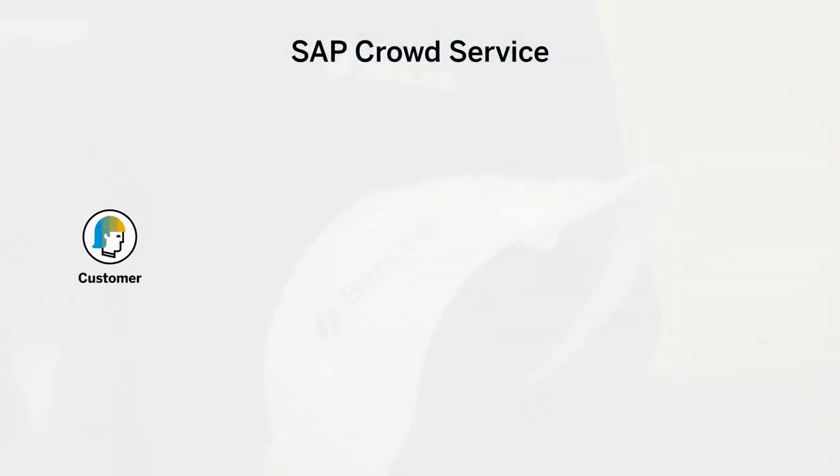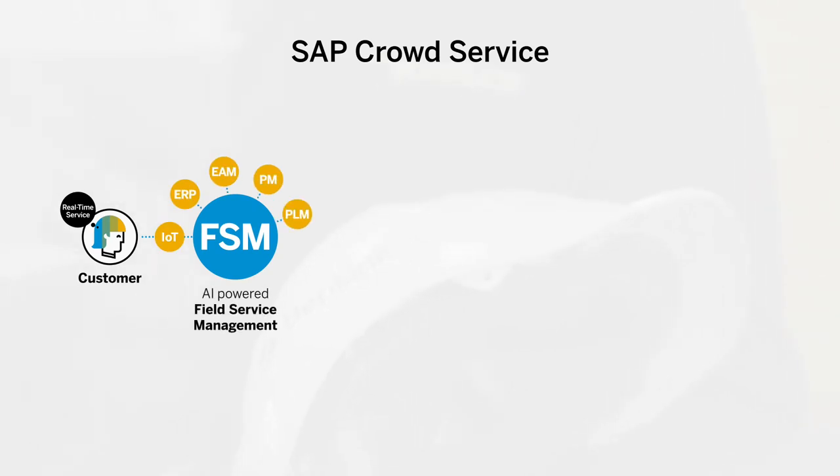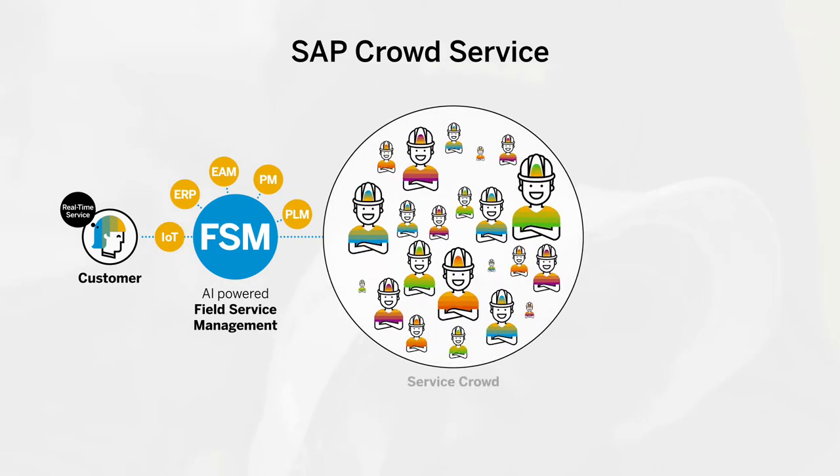Our technology is based on the SAP customer experience platform, and in particular the field service management suite. Customers can request service on demand whenever they need it, and then the AI on our platform finds the best matching technician.